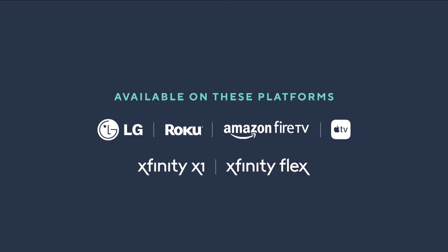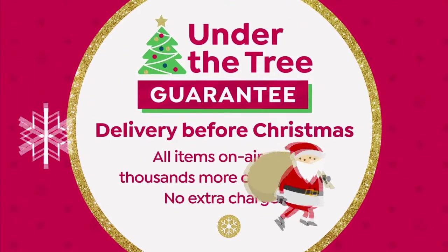You can find us on streaming channels on LG, Roku, Amazon Fire TV, and even Apple TV and Xfinity. But you can see all of the fun new things and new discoveries that we have available on HSN.